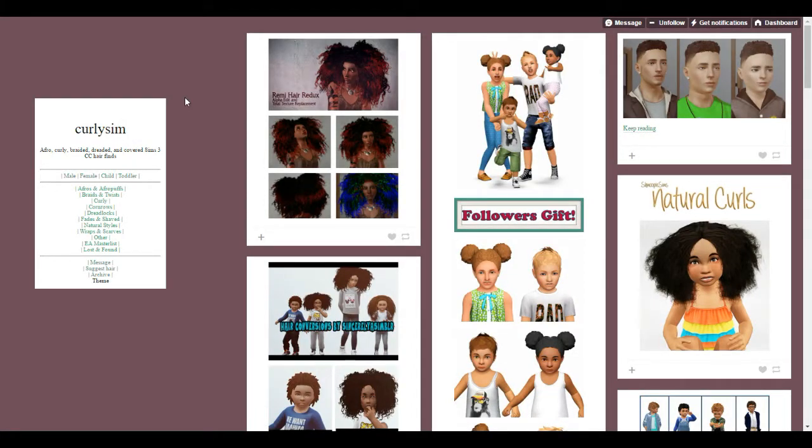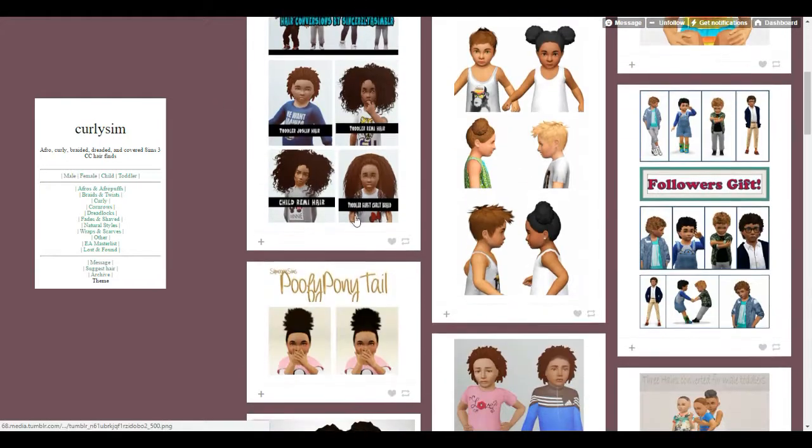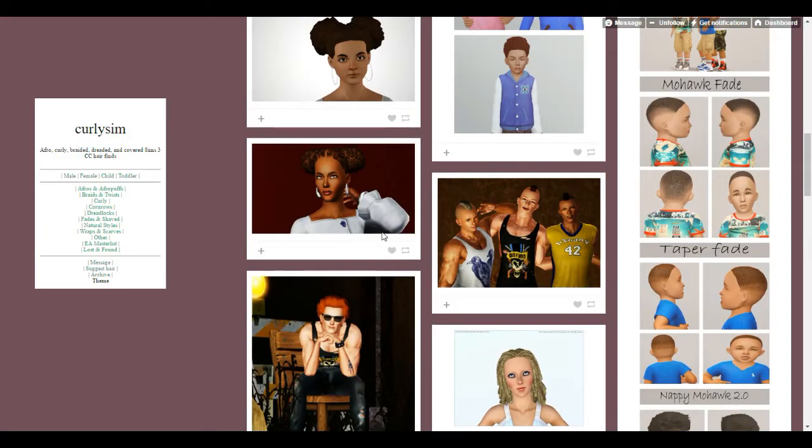Hey guys, welcome back to the channel! Today I'm doing a CC shopping video for ethnic hairstyles - that's what I'm primarily looking for. This is my favorite Tumblr page slash website to download curly hair from; it's called Curly Sim. I'll link it down below. It has so many different textures of curly hairstyles and ethnic hairstyles in general, and I really love their content.